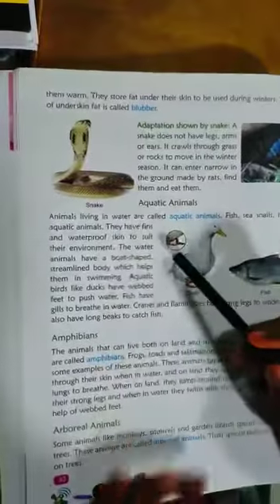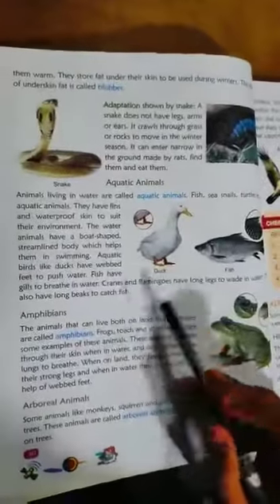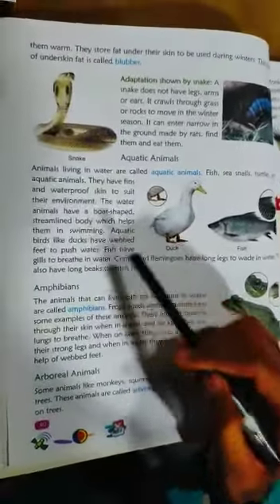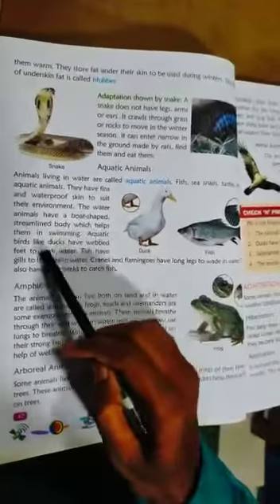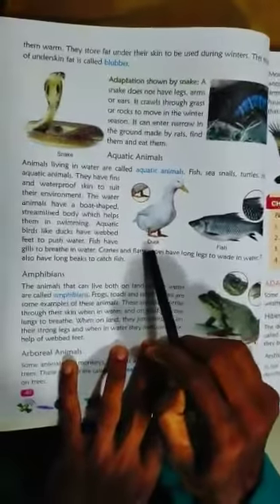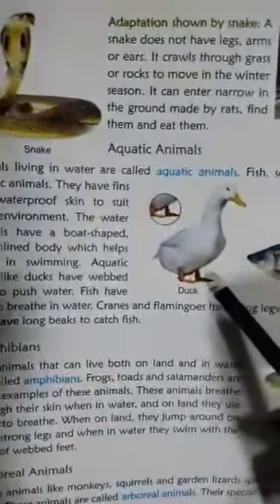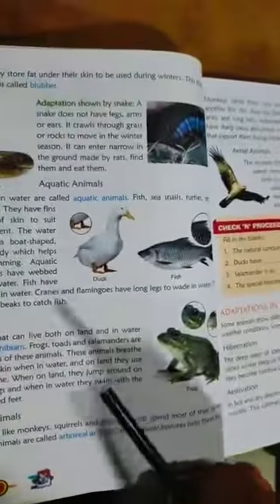Aquatic animals are animals that live in water — like fish, sea snails, and turtles. They have fins and waterproof skin to suit their environment. Water animals have a streamlined body which helps them swim. Aquatic birds have webbed feet to push water. Fish have gills to breathe in water. Cranes and flamingos have long legs to wade in water and long beaks to catch fish.